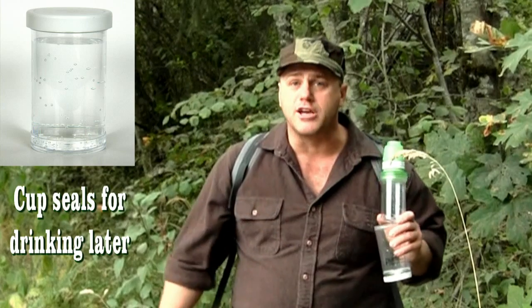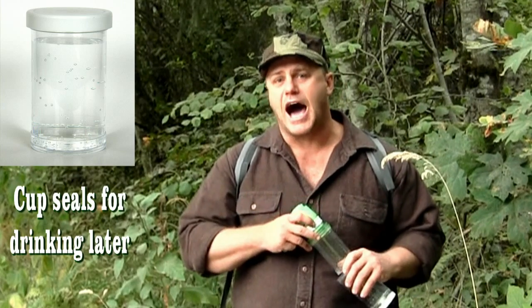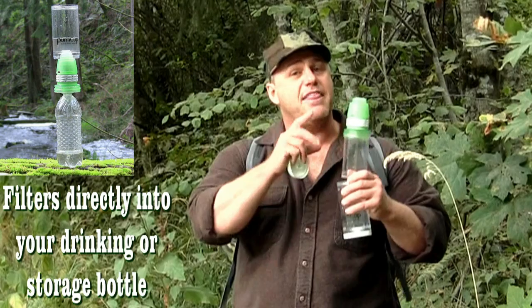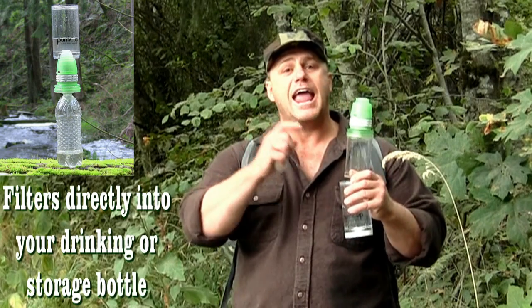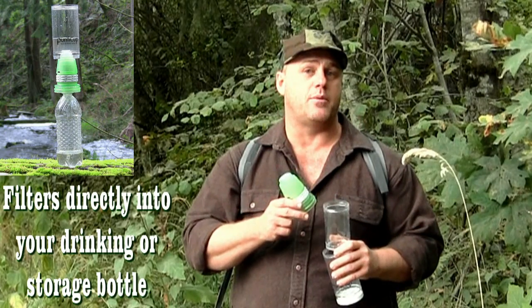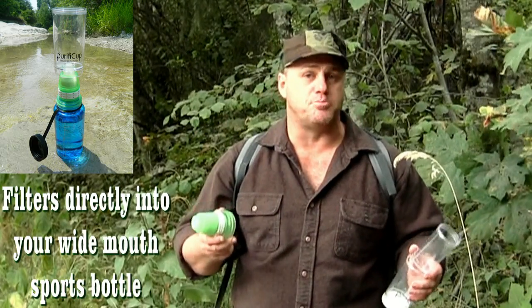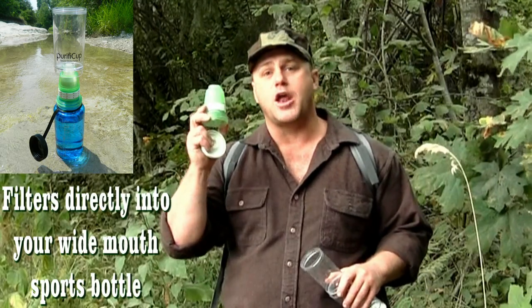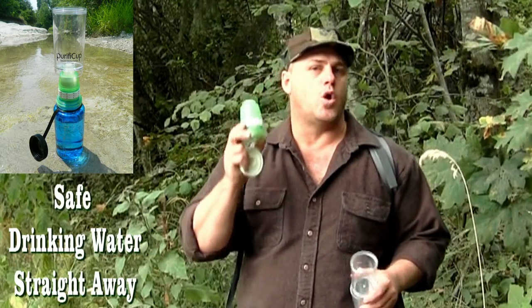Poor drinking water is the primary cause of disease and illness after an emergency situation, and this ingenious device counters all that. It filters directly into a drinkable cup so you can drink it straight away. It also filters into your storage bottles, drinking bottles, and wide-mouth sports bottles — there are no pumps, no hoses, and no batteries or tablets necessary.